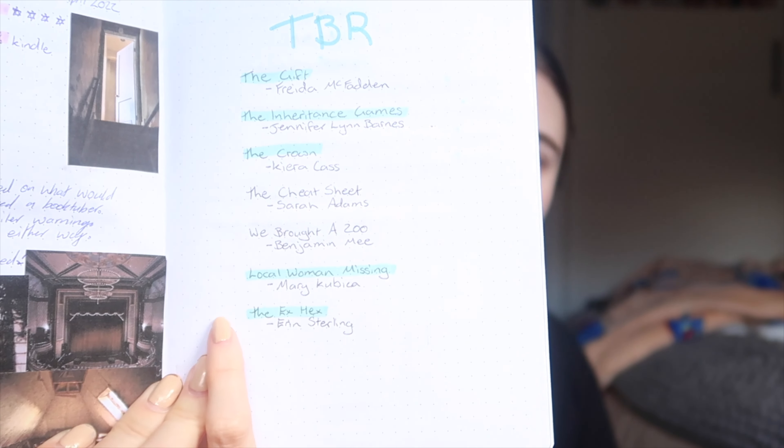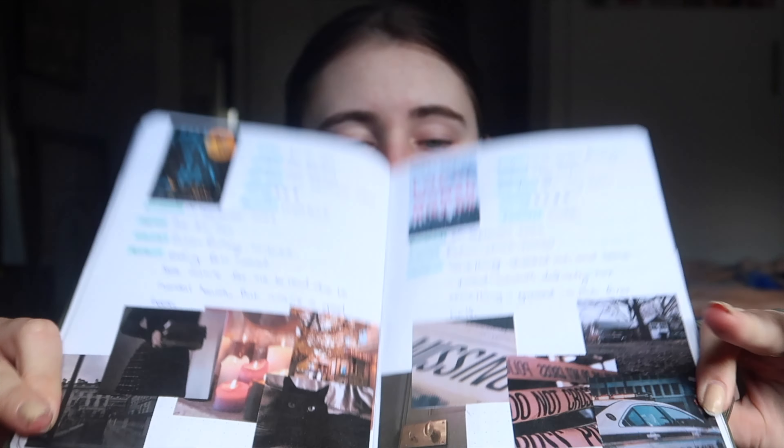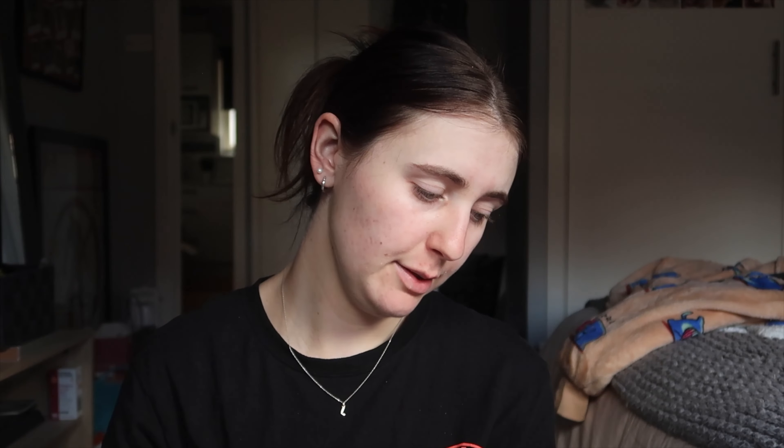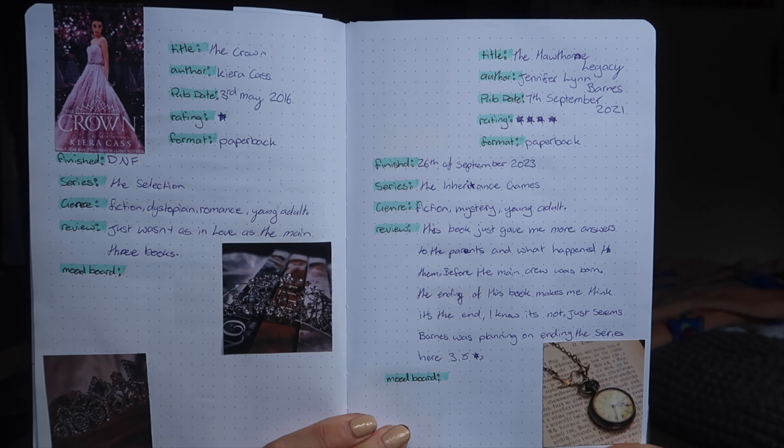September's TBR had quite a few books, and I actually read a good number of them, which I'm happy with. They were The Gift by Freedom McFadden, The Inheritance Games, The Crown, The Cheat Sheet, We Bought a Zoo, A Woman Missing, and The X Hex. I read or classified as DNF five of those. I also made the pictures a bit bigger from this point because they were quite small. We have spreads for The X Hex, A Woman Missing, The Gift, The Inheritance Games, and The Crown. I forgot to print the full Legacy book cover and some images but the spread idea is still clear.